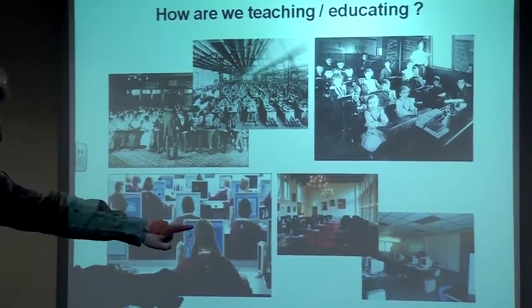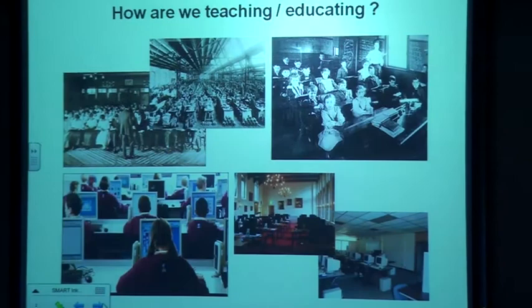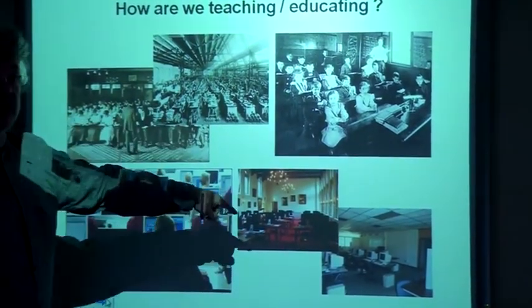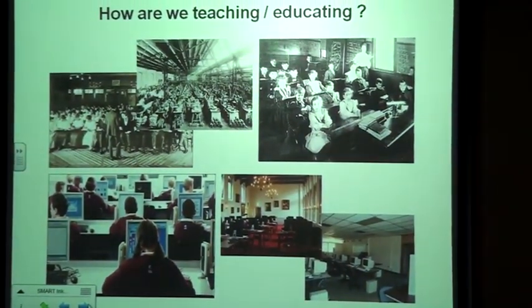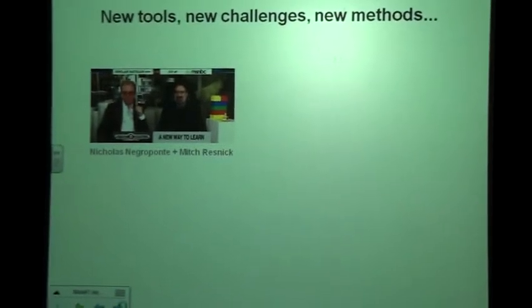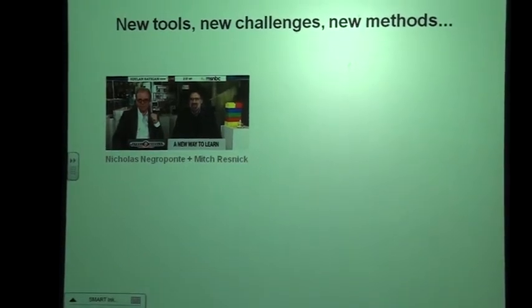You can have some fancier spaces, but at the end the concept of the classroom has not changed at all. In fact, there are cases that are really dramatic, like the one over there. There are two people who started talking around 15 years ago or even more about new tools and new challenges to teach and to learn.